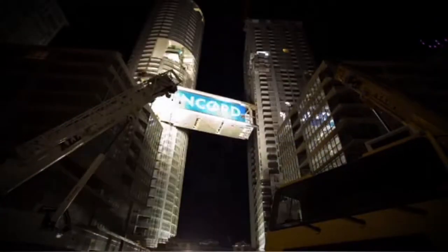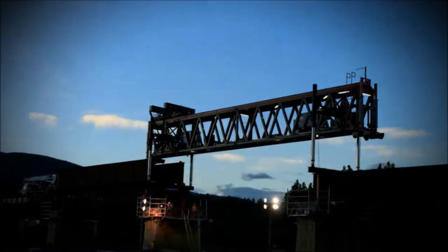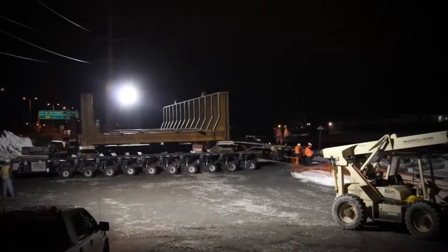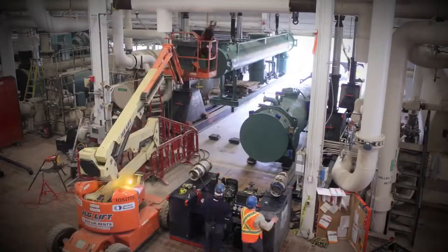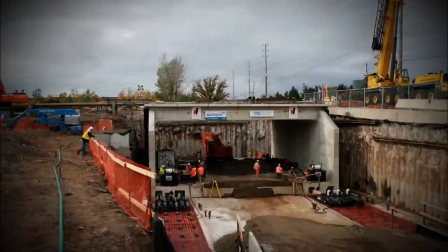Sometimes big things need to be lifted. Really big things. That's when Western Mechanical steps in with their elite team of engineers and workers. They lift big things. Western Mechanical has been in the heavy lifting and heavy equipment industry for almost 40 years, and they've honed their skills to the point where they believe anything can be lifted.